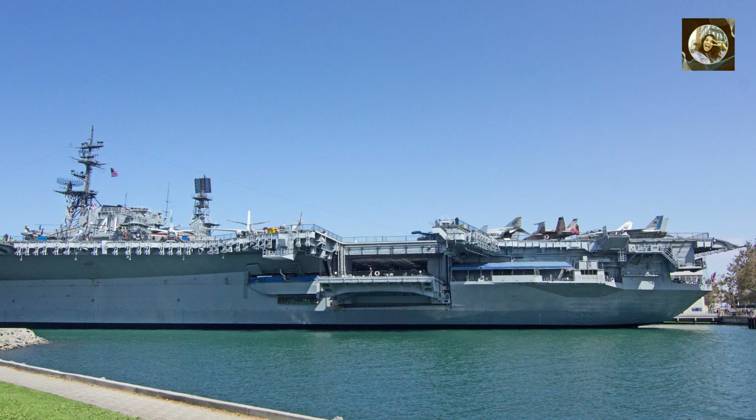High Carrying Capacity. USS Gerald Ford can carry up to 75 aircraft, making it the largest aircraft carrier in the United States Navy.